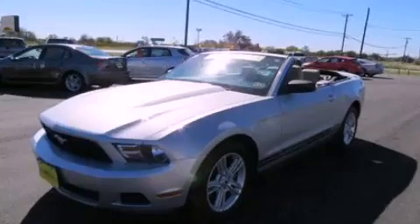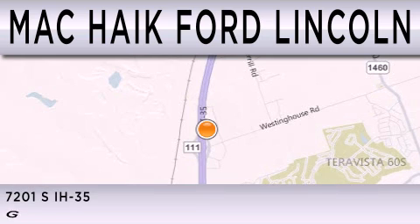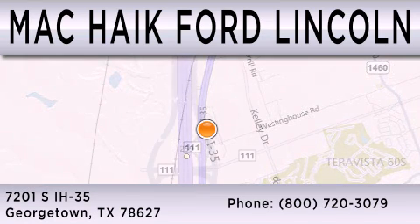Stop by today and test drive this vehicle for yourself. Mack Hike Ford Lincoln is dedicated to doing everything possible to ensure that the experience you have selecting your next vehicle is as pleasant as possible. We are located at 7201 South Interstate Highway 35 in Georgetown.